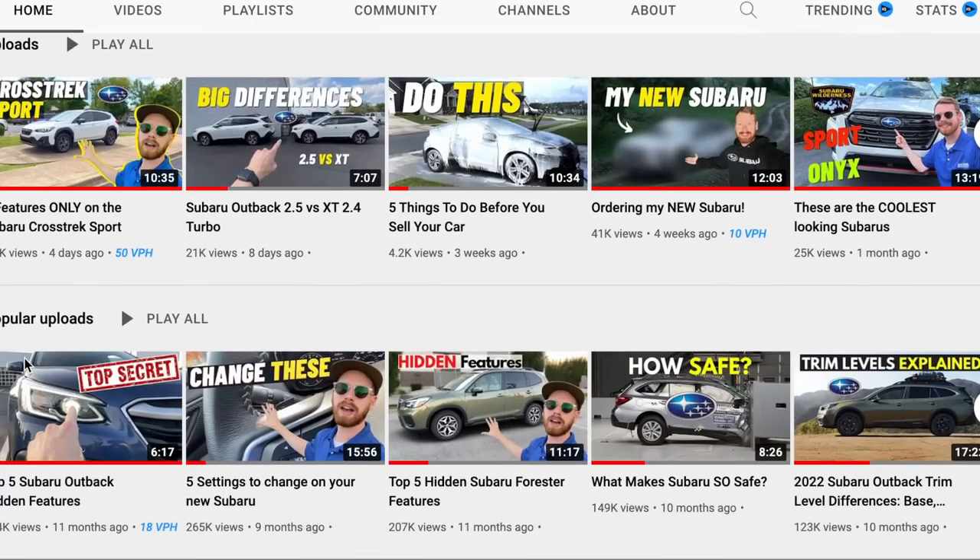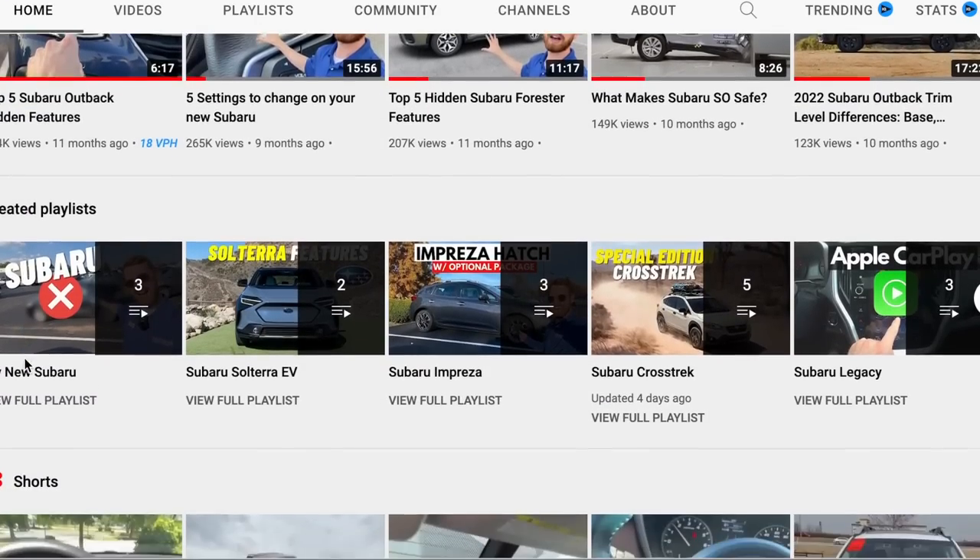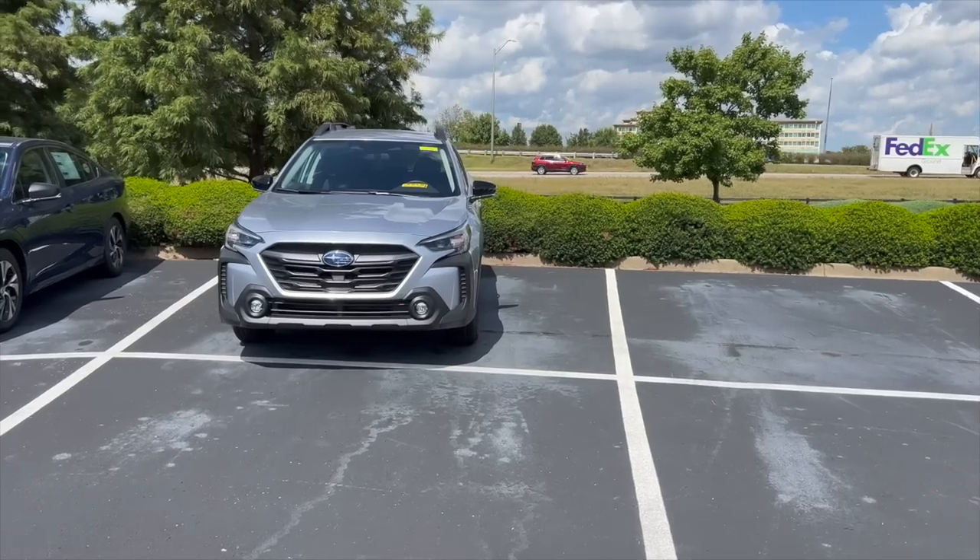We're going to touch on that and more in this video. If you guys are new to my channel, my name is Alex. I like to share weekly videos talking about news and updates all related to Subarus. If you enjoy that, please be sure to click that subscribe button down below, and if you get value out of this video please click the like button.